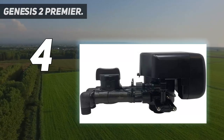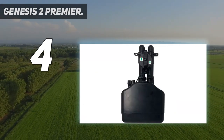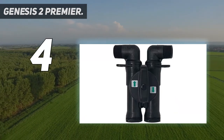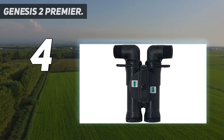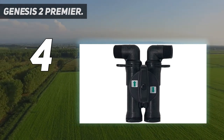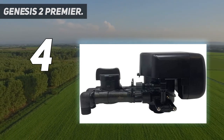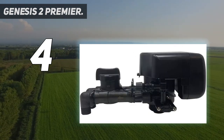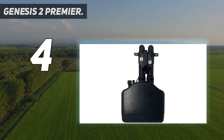Coming in at number 4: Genesis 2 Premier. Optimize salt consumption, water usage, and regeneration cycles with this single-tank resin water softener. The tank measures 22.5 inches by 17 inches by 46.5 inches. Its metered system only regenerates when necessary, instead of relying on a fixed schedule that may regenerate too frequently or too infrequently. The Genesis Premier system includes Genesis Premier upflow on-demand metered control, 10 GPM, 2 GPM backwash rate, 1 cubic foot 10% crosslink resin with highest durability and capacity, and a unique bypass with integrated turbine meter.